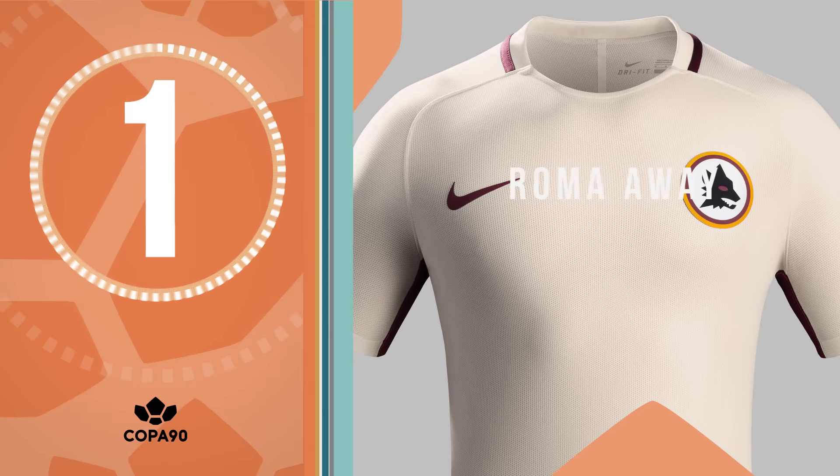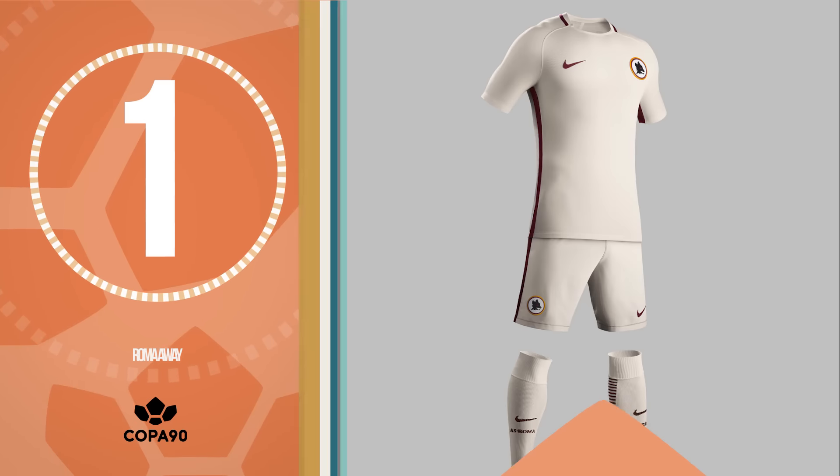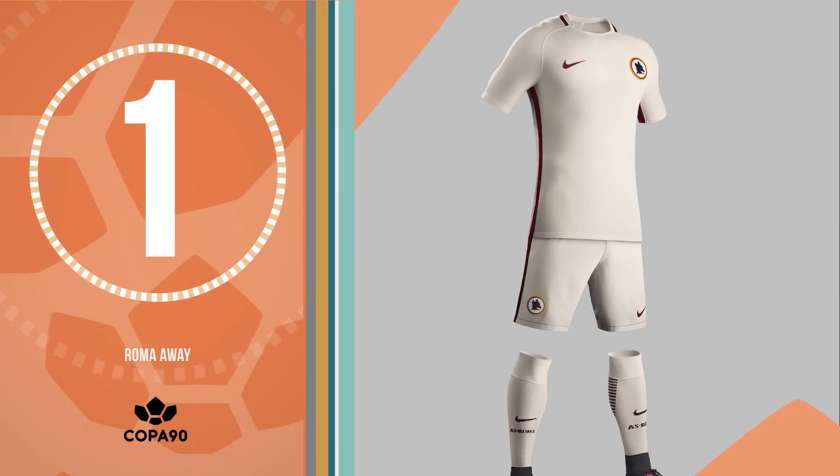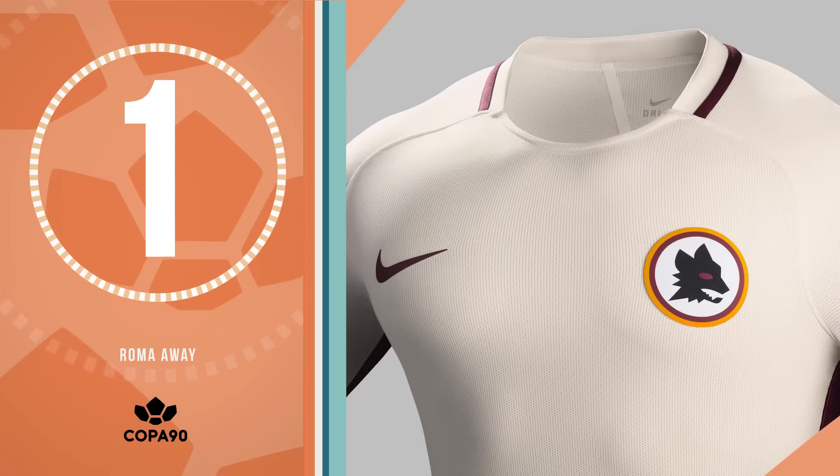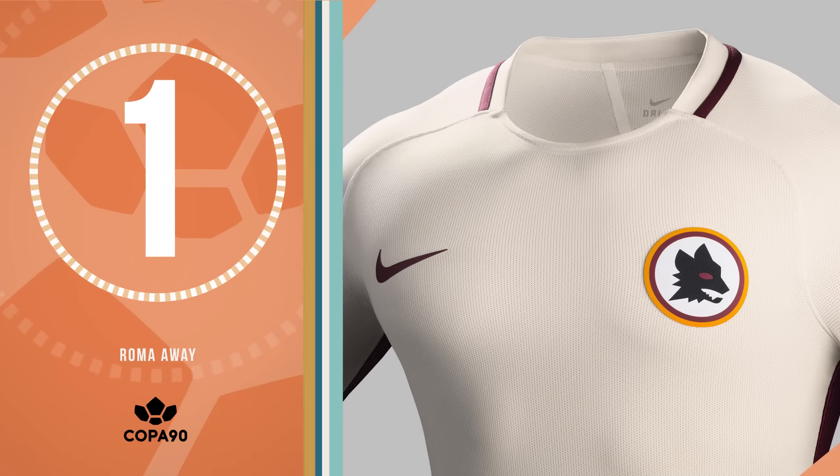At 1, it's Roma's new away kit. It's tight, it's white, and the wolf is back on the crest. It's going to reduce you to tears when Francesco Totti throws his shirt into the Curva Sud one last time. Ciao il gladiatore.